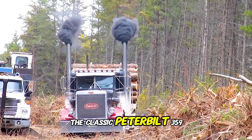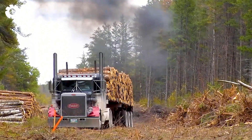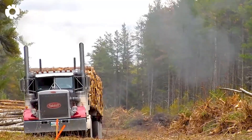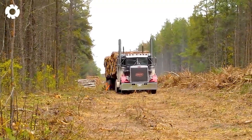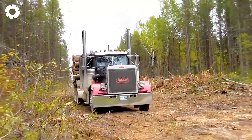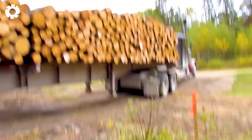The classic Peterbilt 359 roars down the road, releasing a cloud of white smoke behind it. With its rugged design and rumbling engine, it stands as a symbol of power, gliding impressively and turning every head along the way. What a majestic sight!